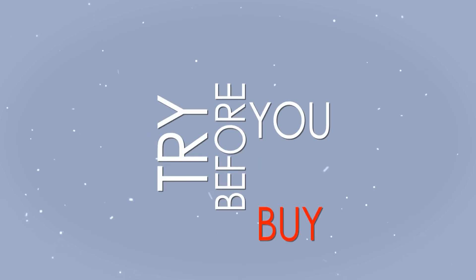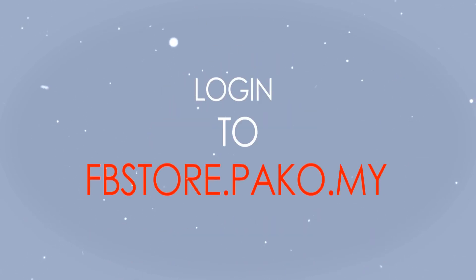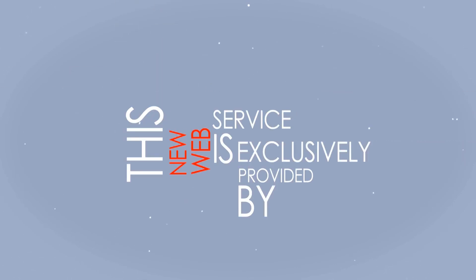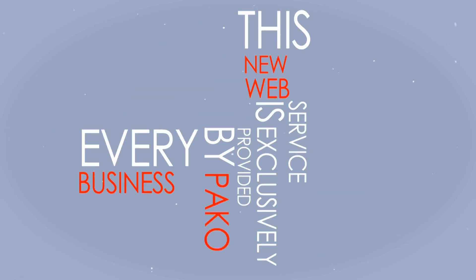Try before you buy. Log in to fbstore.paco.my. This new web service is exclusively provided by Paco. Every business needs it.